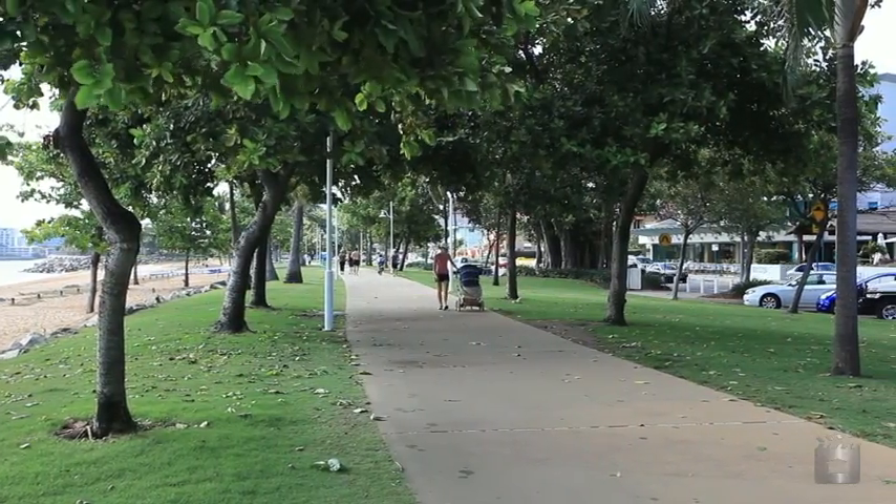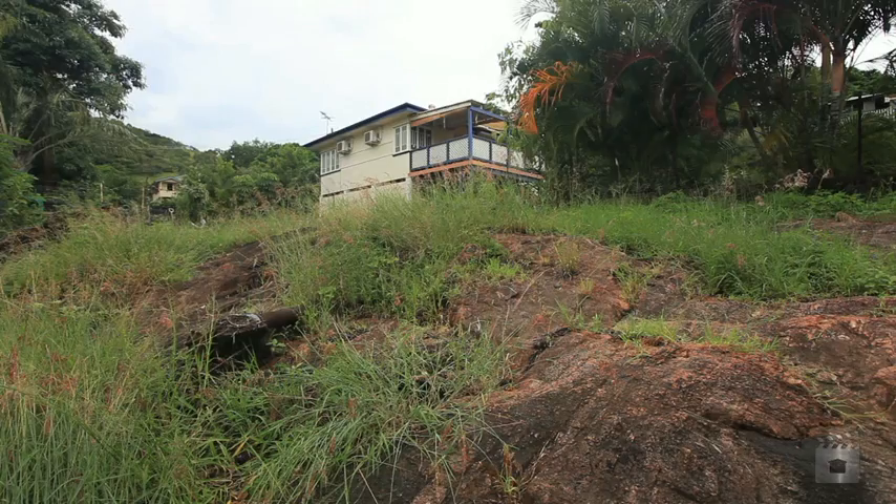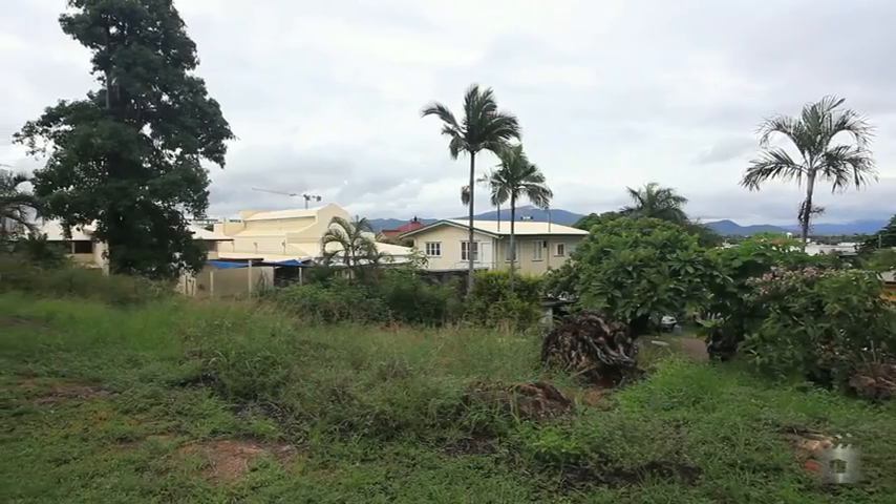The property is only five minutes from the fabulous Townsville Strand and the block offers untapped potential to build your perfect dream home. This is a great spot for trendy inner city living, so do not miss out on this rare opportunity.